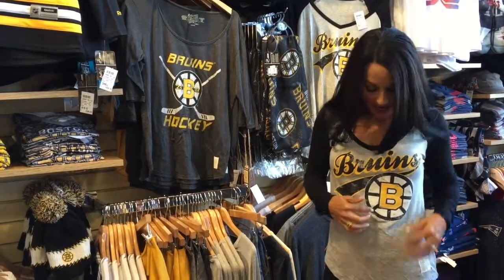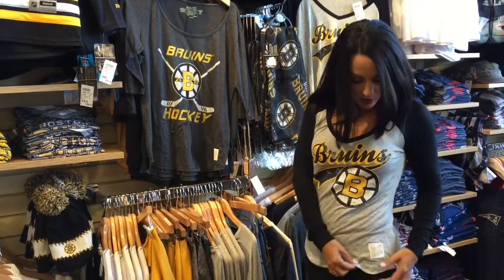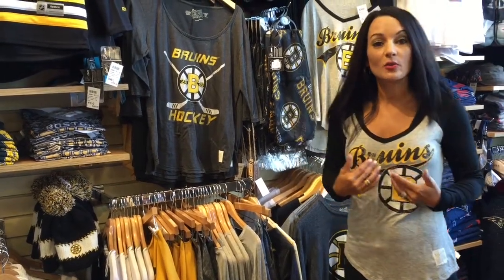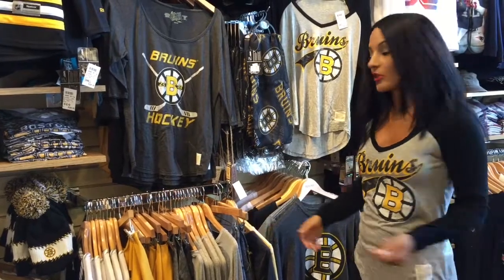The first item is the one I'm wearing. I really like the fact that it's a v-neck. It has the Bruins bespoke logo right here in the middle. It also has the cute retro brand logo on the side and I love the color blocking. V-neck is always very flattering for a woman, so that is why I chose this shirt.